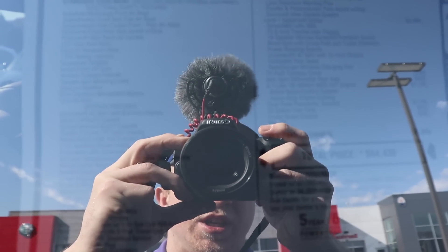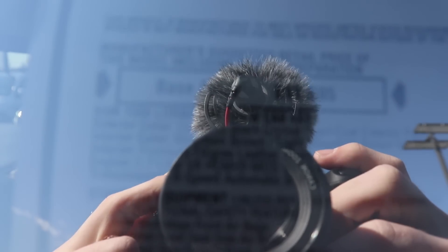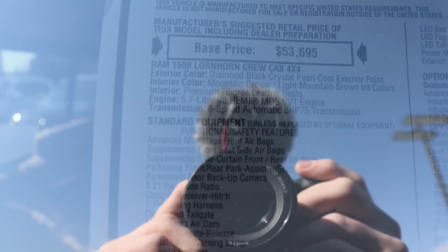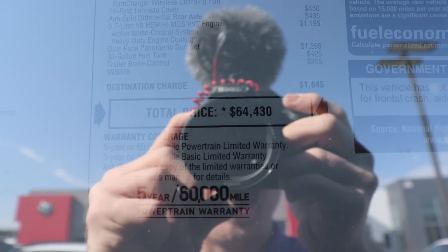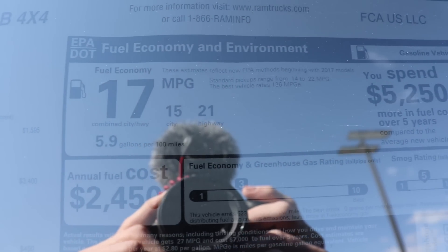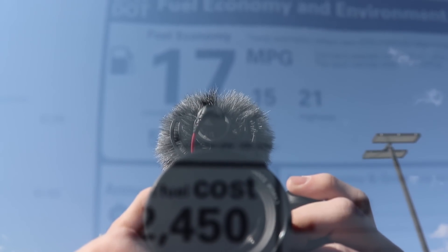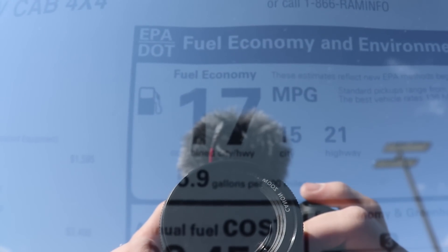Here's a quick look at the window sticker. This vehicle base price is $53,695. With all of the available options it brings the total price to $64,430. However, with rebates and incentives you can have this vehicle for a little bit less than that. Here is your MPG information: 15 city, 21 highway.